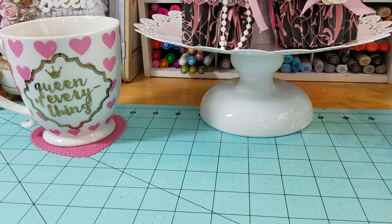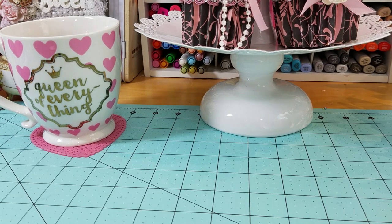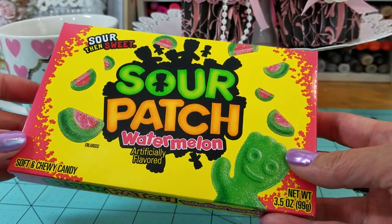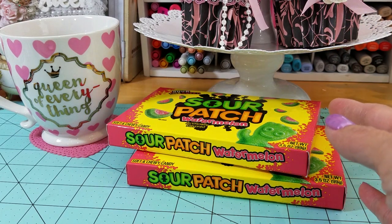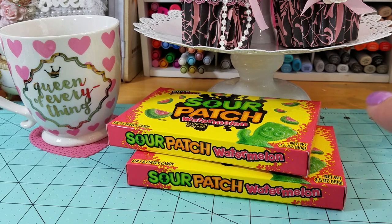Back to my Dollar Tree haul — we ended up just getting snacks and other things, maybe four or five things, because I couldn't find those stickers. I just love the snacks they have at Dollar Tree now. My daughter loves the watermelon Sour Patch, and she got me into that too — it is so good. We got a few of those, and she also got some Mike and Ike's and Swedish Fish that she absolutely loves.